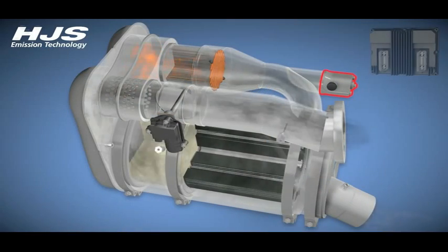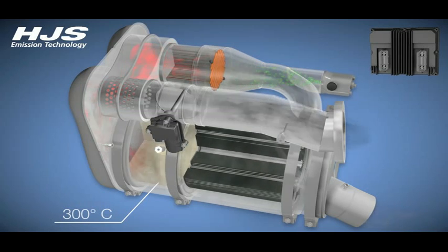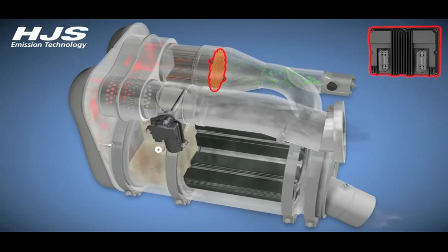The diesel dosing system then injects diesel into DOC1 where it oxidizes and releases heat. The amount of diesel injected is controlled so that the temperature in the catalytic converter never rises above 600 degrees C. The two exhaust gas flows are reunited and mixed with one another. As a result, the temperature in DOC2 rises to 300 degrees C and above the necessary light-off temperature, and DOC2 is ready for operation. The heating element is deactivated.